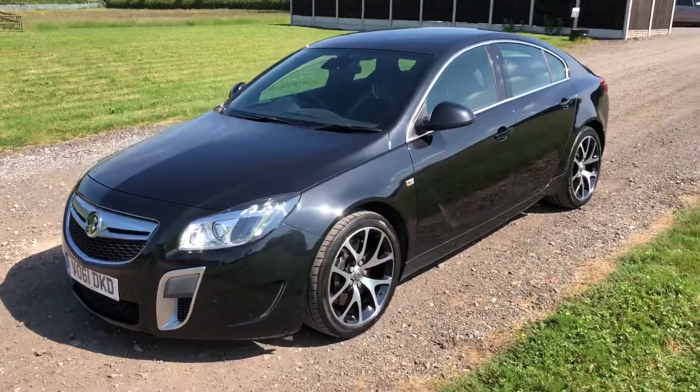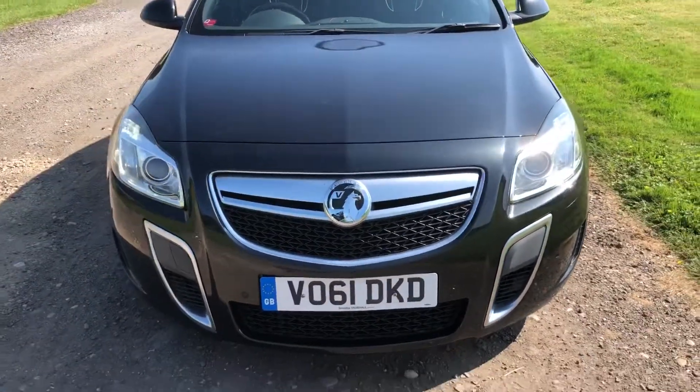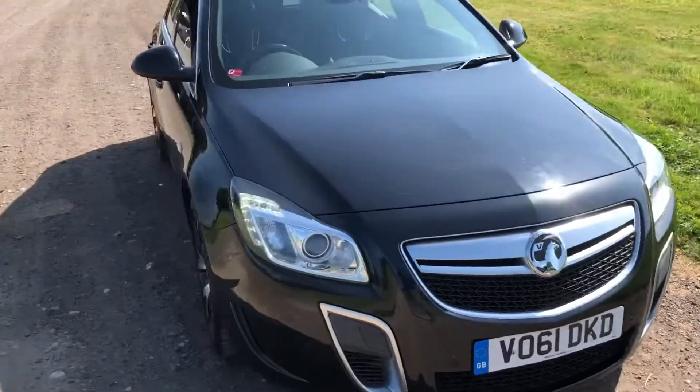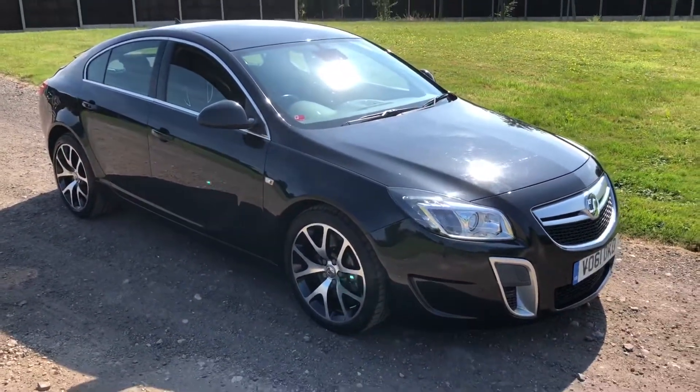Good looking car, nice mileage, proper history. Like they say, go and find another one.